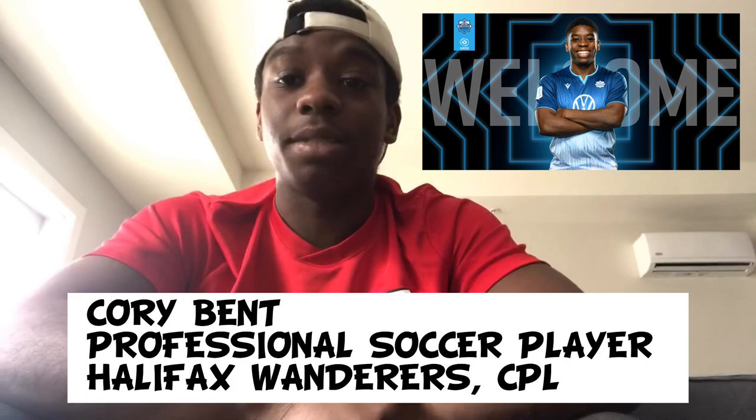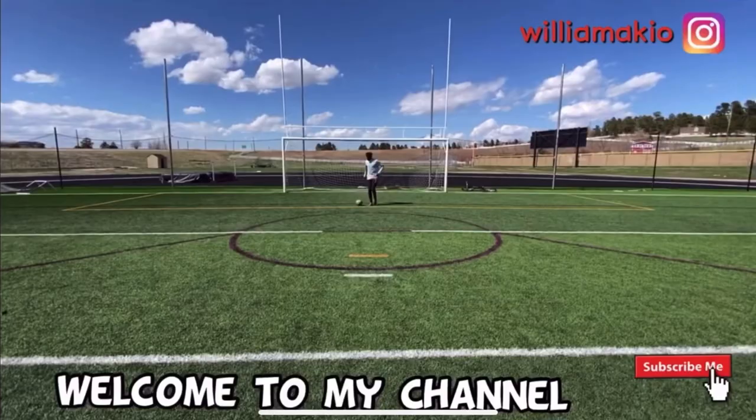Hi everyone, shout out to Willy Akiho for having me on today. Make sure you like and subscribe to his page — he's putting out some really good content for young players all over.